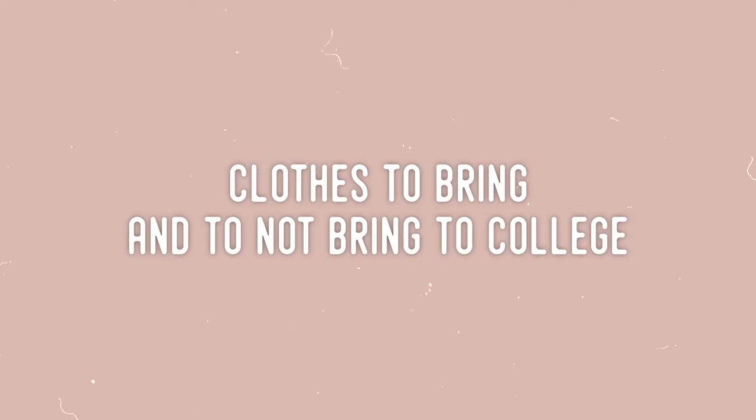Hey guys, it's Liv. Welcome back to my channel and welcome if you're new. When I moved into my dorm at Temple University, I decided for whatever reason that it was a good idea to bring basically my entire wardrobe — every single clothing item I ever owned. I'm going to share with you the clothes that you should bring to college so you can avoid that mistake. So let's hop into it.